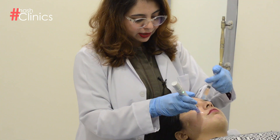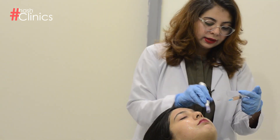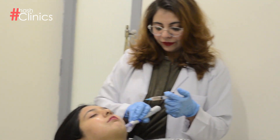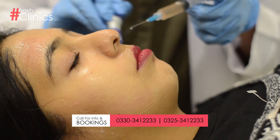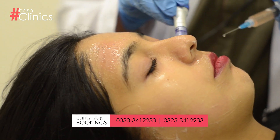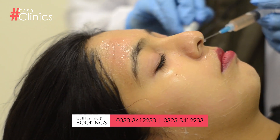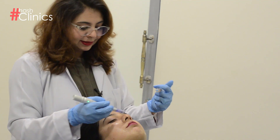It targets your skin's pigmentation. The massaging technique increases blood circulation so that your face collagen boosts, which is important for your face tightness.